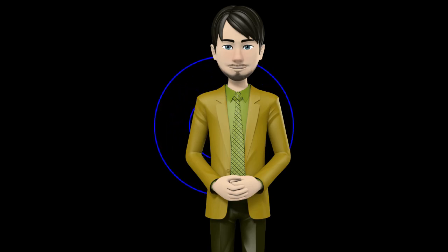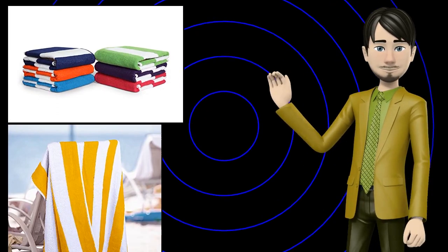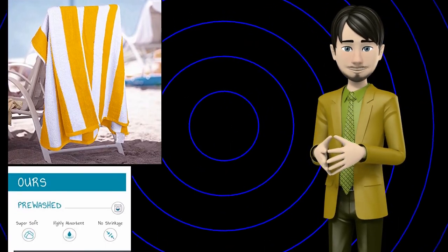Hi guys! In this video I will talk about amazing top 10 beach towels. I hope this video will help you to make the right decision.